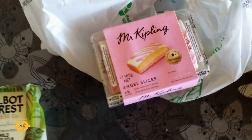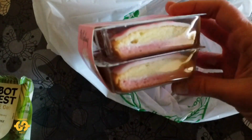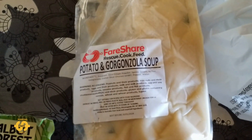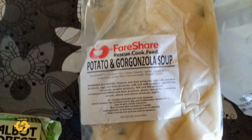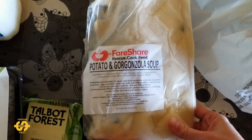Oh, and some more angel slices! These were so yummy — we've actually never had these until the other week, so it's really nice to get some more. They look pretty tasty! And hiding in the back here is potato and gorgonzola soup — gorgonzola is the type of cheese I believe. The ingredients are potato, sour cream powder, spring onions, butter, the cheese, pepper, and water. That's a big bag too — it'll be interesting to try as well. It's a blue cheese soup.